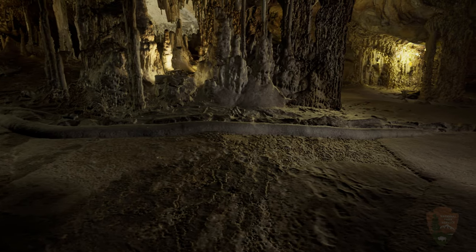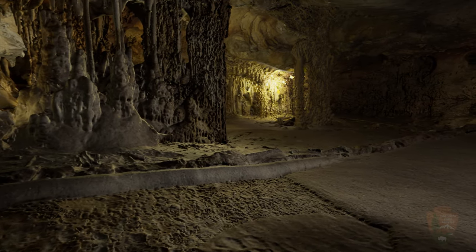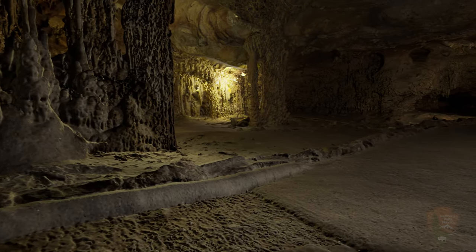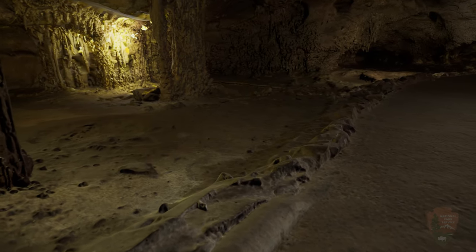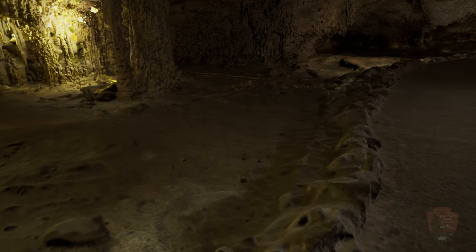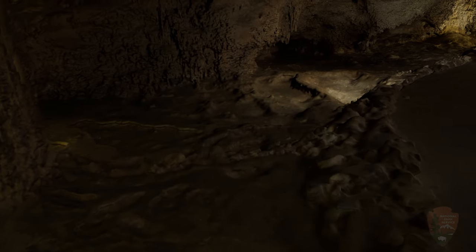In early days, sand was spread across the lodge room floor to even out the surface and make it easier for groups to gather. Sand was also brought in to make a base for the cave trail. In recent years, NPS staff and volunteers have removed some of the sand to find the natural cave floor.